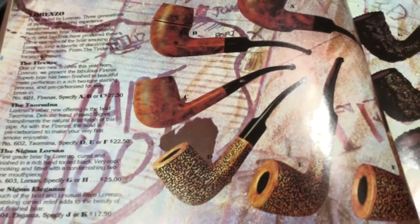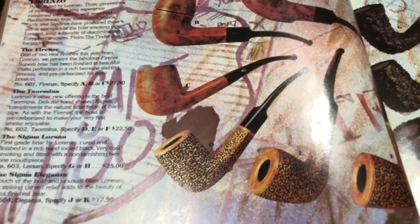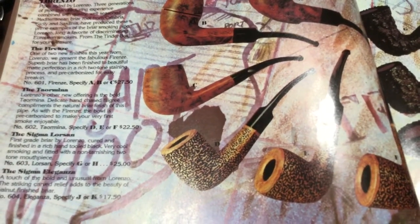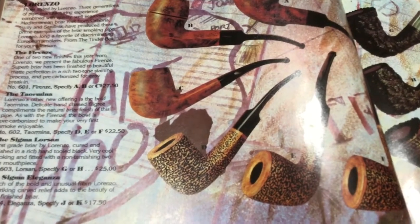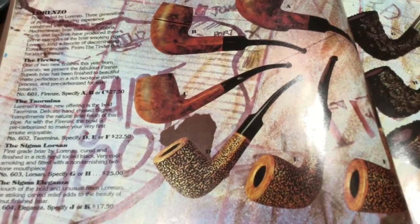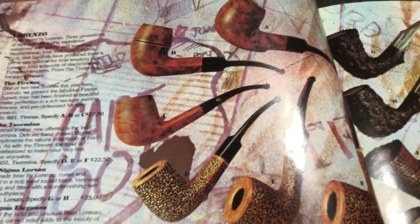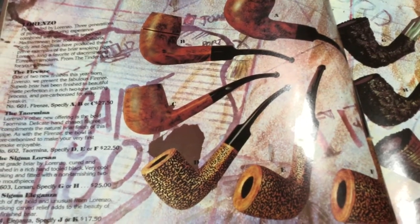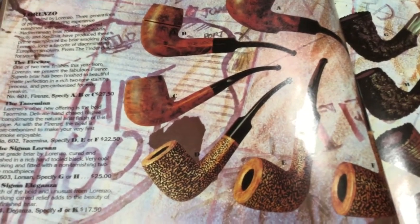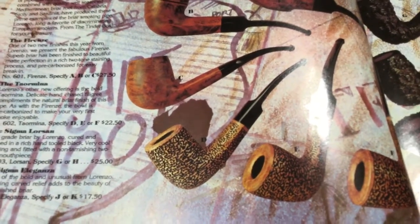Lorenzo pipes — I'm not sure about those, I've never heard of them and I've never owned one. You guys might have some insight on them. Letter B, I like that one — that looks interesting to me. I always like the square shanks best. That was $27.50 in 1976.